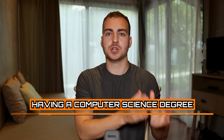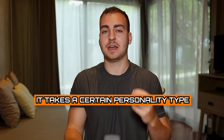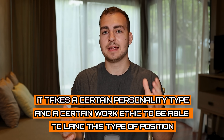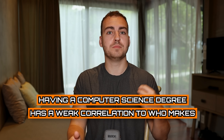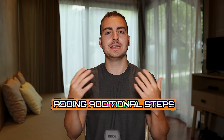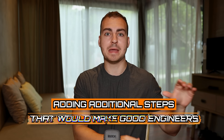Beyond that, having a computer science degree does not correlate to your ability to code. I know many people that have a computer science degree that really can't write code to save their lives — they are not good software developers and they're never going to land a software development job. Some people just shouldn't be software developers and having a degree isn't going to change that. A lot of companies actually realize this — they know that having a computer science degree has a weak correlation to who makes a good software engineer, which is why they're either dropping the degree requirement or adding additional screening steps.